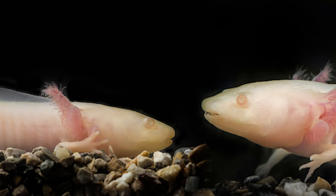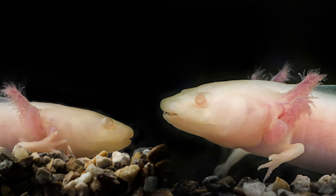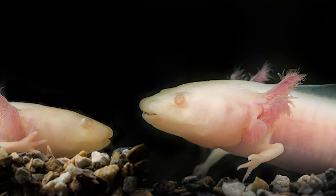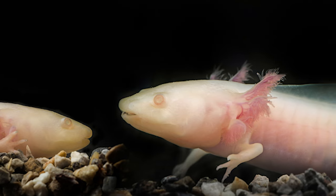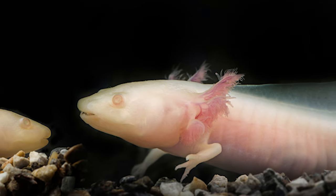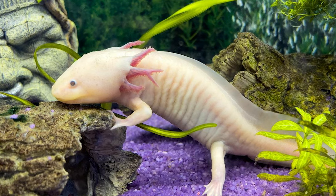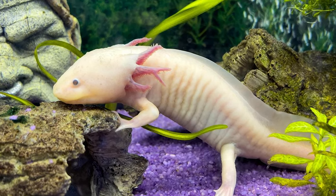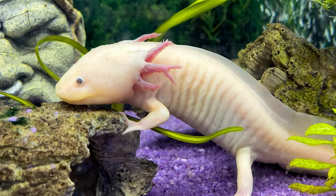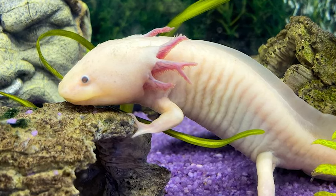Perhaps the most defining feature of the axolotl is the gills. The gills aren't located on the sides of the body like they are with fish. Instead, they are located on protruding crown-like appendages that branch out from the head. Called Rami, there are usually six appendages in total. They are positioned to the rear of the head, creating a very interesting look for the creature. Each appendage is covered in tiny gill filaments.